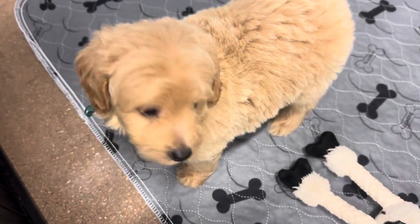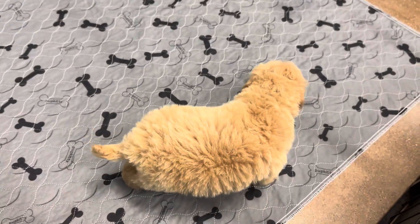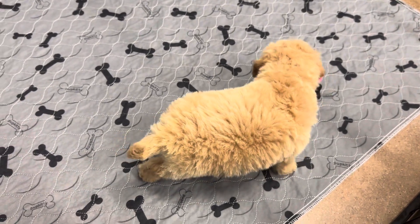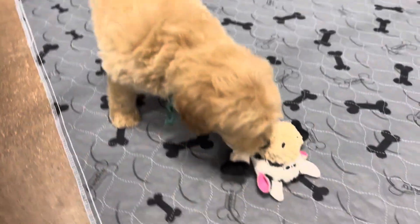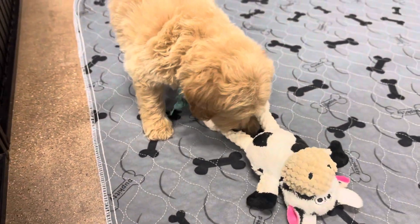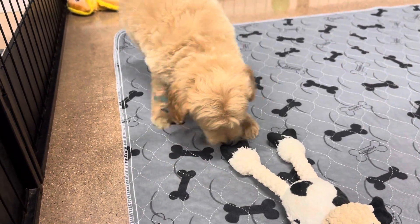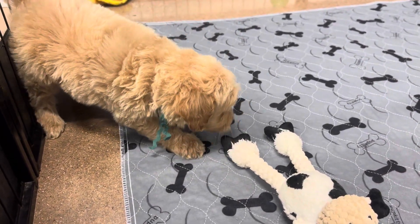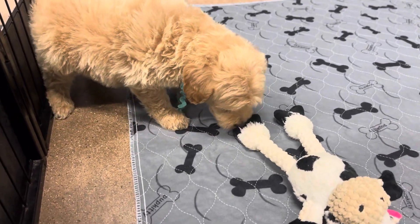Really pretty apricot. He's got the darker ears and the black nose — super cute. He's one of the calmer ones in the litter. He's got the best head tilt; he'll just tilt his little head when he's looking at you.